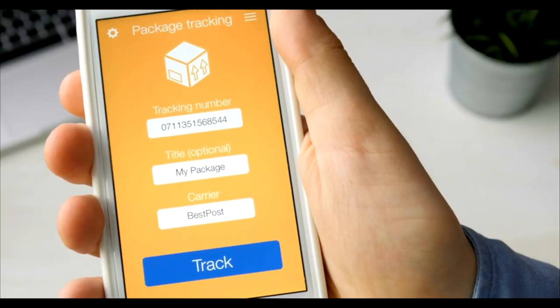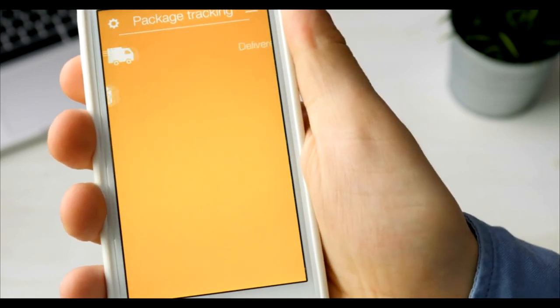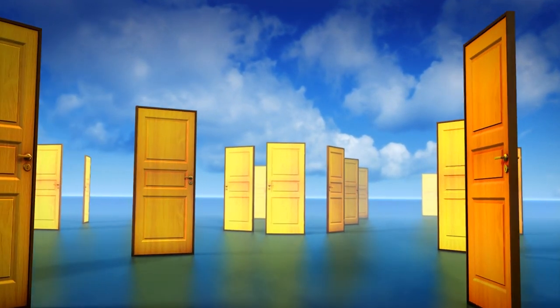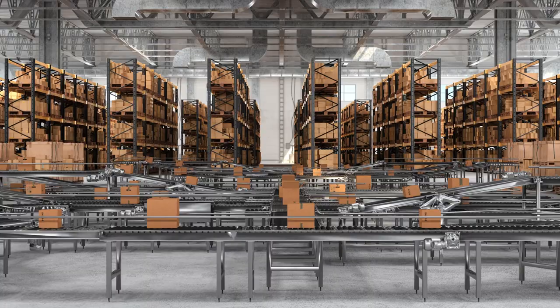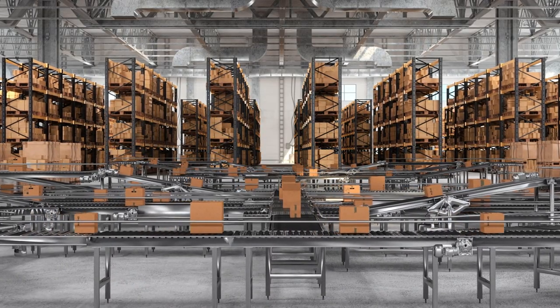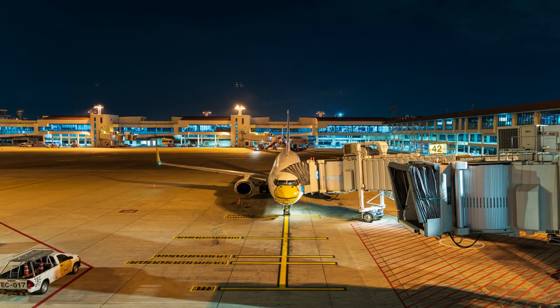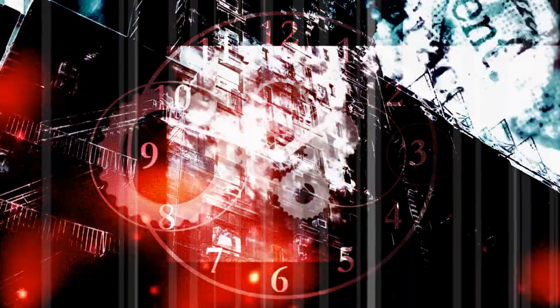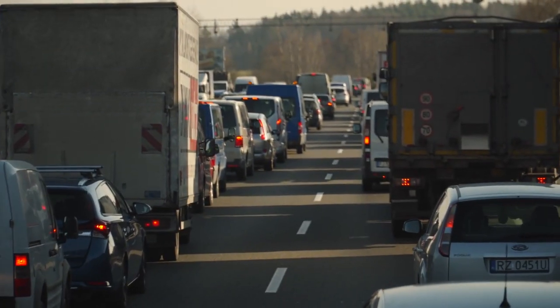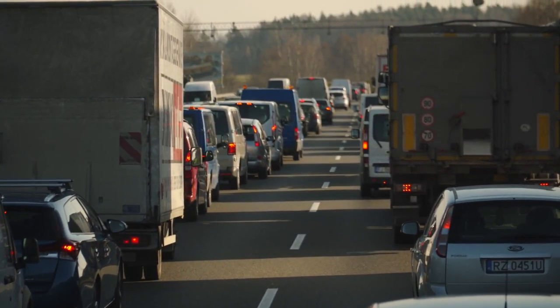Now, you may be watching this video because your package is stuck on this update. There are a few potential reasons this may have happened. One: high package volumes causing delays. Whether your package is sitting in the facility waiting for dispatch, or gets bumped onto a later plane due to package volumes, the end result is a delay in leaving the origin facility. It's like being stuck in traffic during rush hour — frustrating, but it happens.